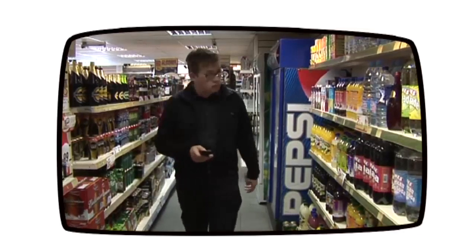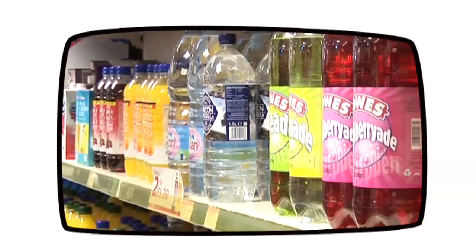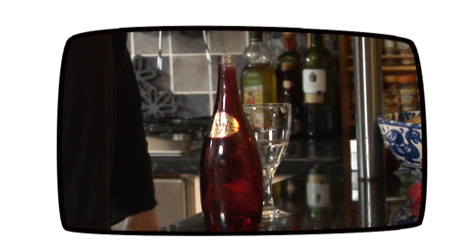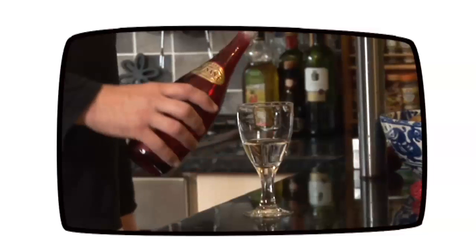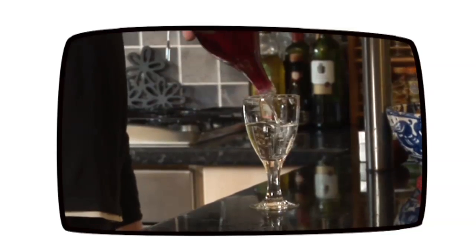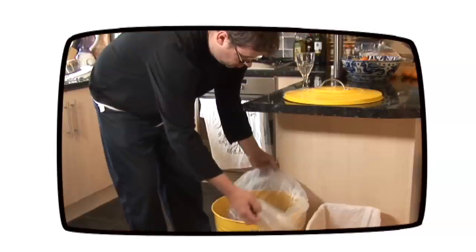In our society, it is almost impossible not to create waste. When we go shopping, everything we buy is packaged in plastic, cardboard boxes or glass. But all this packaging comes at a cost to the environment. Cardboard and paper are made from trees, plastic is manufactured from oil and glass is made out of sand. Which is why what we do when we are finished with them is so important.